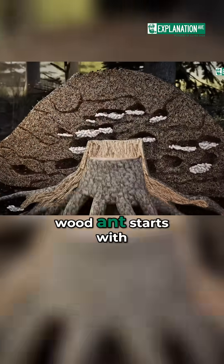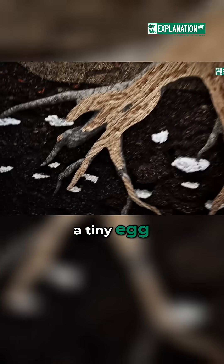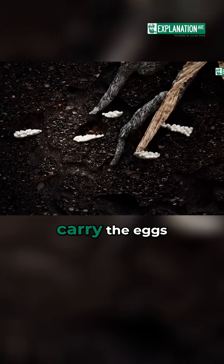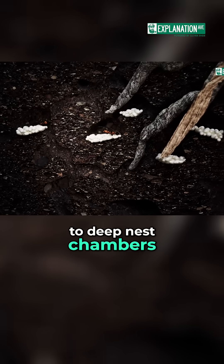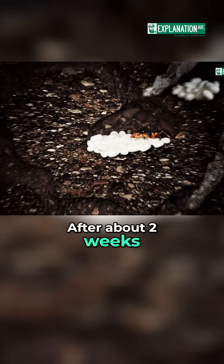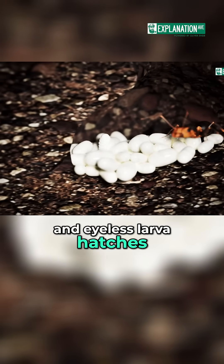The development of the redwood ant starts with a tiny egg, about one millimeter in size. Nurse workers carry the eggs to deep nest chambers, keeping them moist and free from mold. After about two weeks, a small, legless, and eyeless larva hatches.